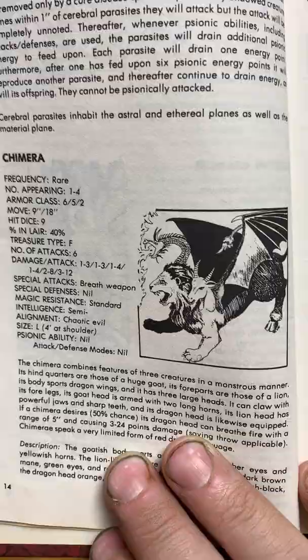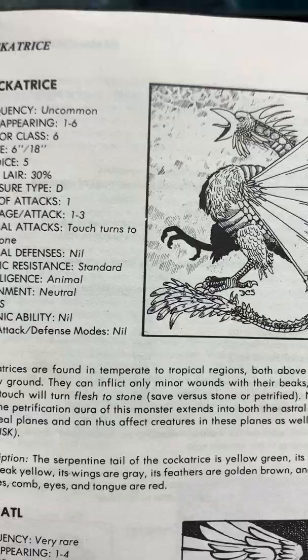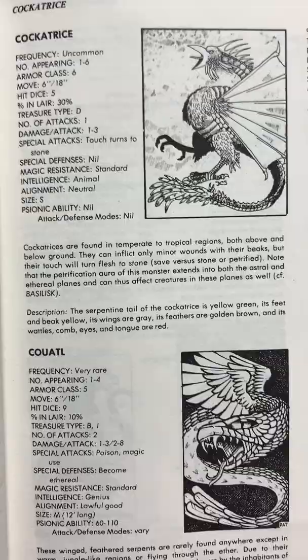The chimera, destroyed by Bellerophon in Greek mythology — I love Greek mythology. The cockatrice — that was supposed to be like, if a chicken nestled a serpent egg, the cockatrice would be hatched. And here we go, demons.